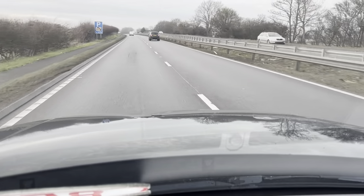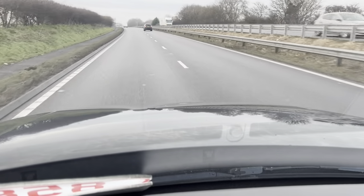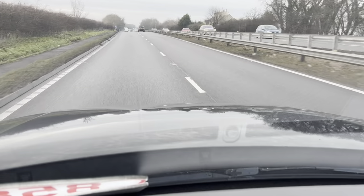Hello and welcome to CarFam. Today we are doing a test drive on our 3 litre 2018 Land Rover Discovery TD6 SE.